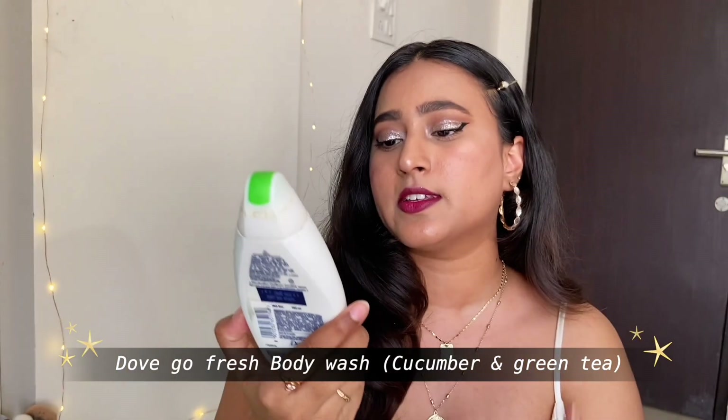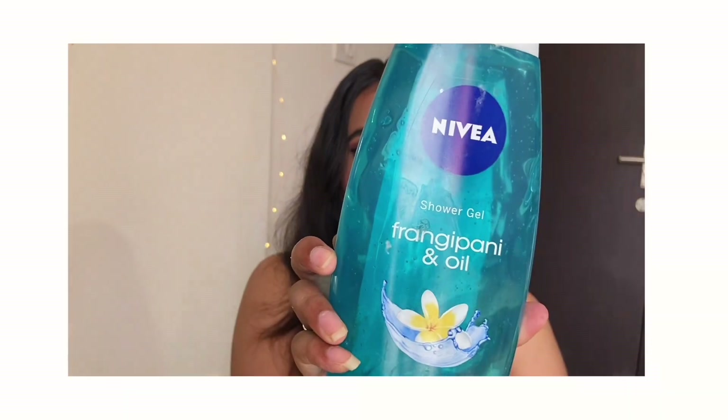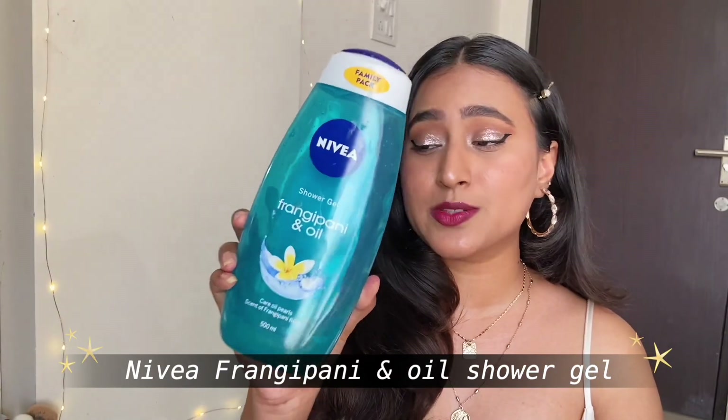Now for the body — it is very important in summer that you feel and smell fresh. I have two body washes I've been loving. The first is the Dove Go Fresh in cucumber and green tea scent; I've nearly used it all and it smells heavenly. The other is the Nivea Frangipani and Oil — it also smells so fresh. You can also invest in Bath & Body Works shower gel but they are quite expensive, so Nivea is a great budget-friendly option.